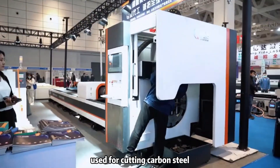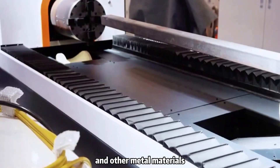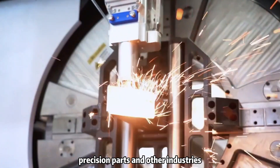Laser tube cutting machine is mainly used for cutting carbon steel, stainless steel, copper, aluminum, and other metal materials. Widely used in solar energy, kitchen utensils, automobiles, precision parts, and other industries.